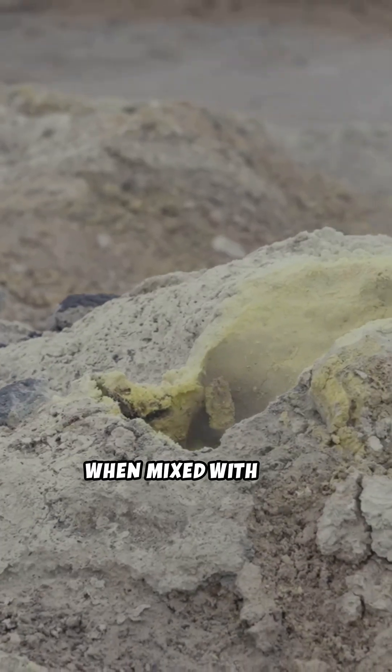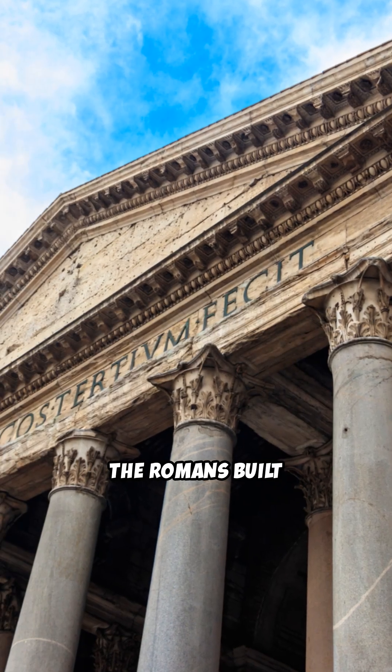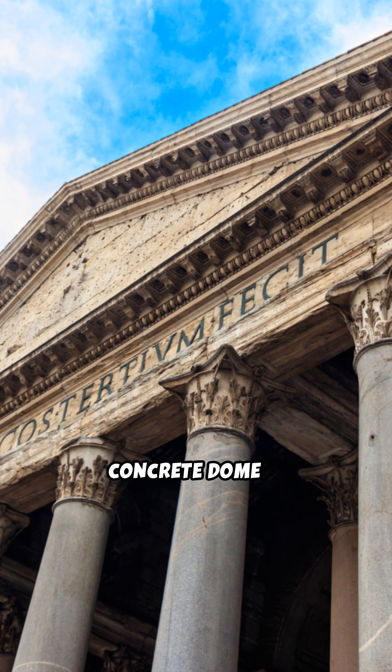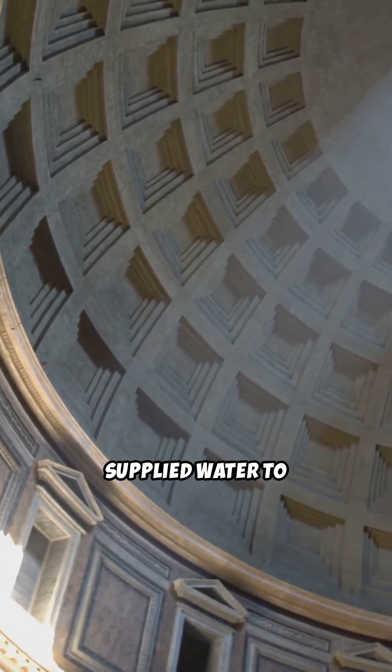This ash, when mixed with lime and water, created a strong, long-lasting material. Thanks to this innovation, the Romans built architectural marvels like the Pantheon, whose unreinforced concrete dome is still the largest of its kind, and aqueducts that supplied water to entire cities.